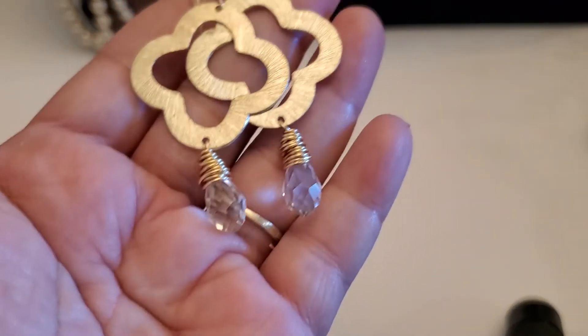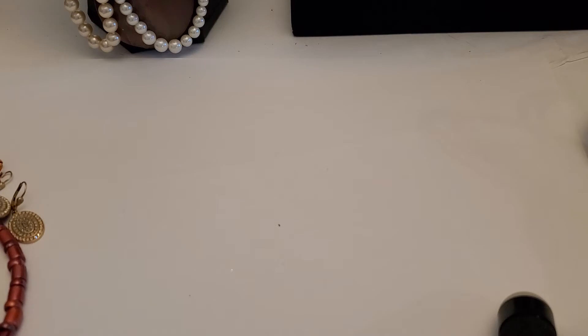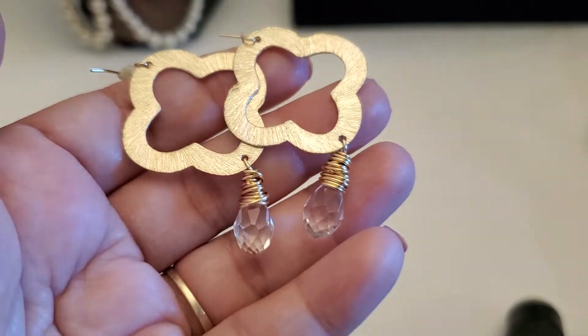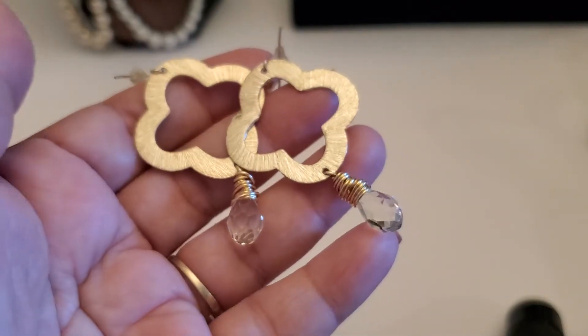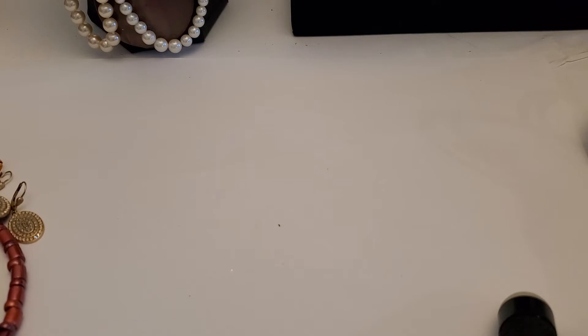And then this one's so pretty. It's an earring — I think this is plastic, I can't tell. It's not like glass. This one — anybody wants this one, it would be two dollars for this one.